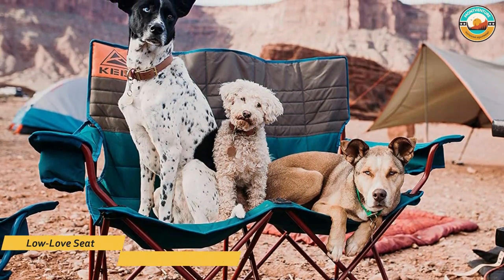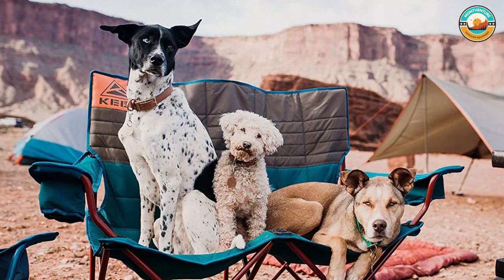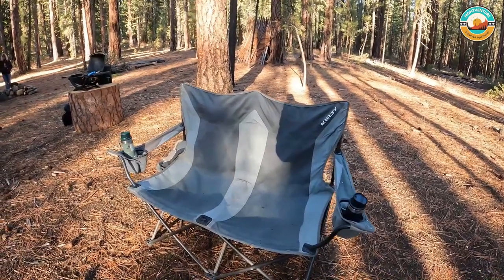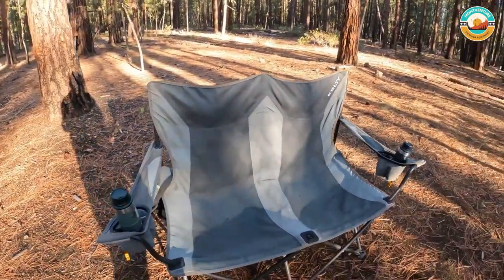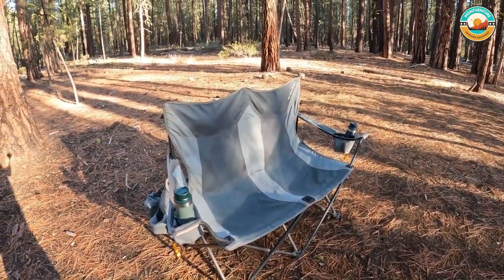Number 4: Kelty Low Love Seat Camping Chair. The Kelty Low Love Seat Camping Chair sits 13.5 inches off the ground with a relaxed, slightly reclining design with room for two. It has 42 inches of seating space on cushioned, insulated, nearly indestructible 600D weight polyester fabric.